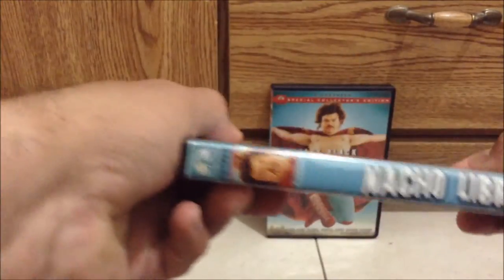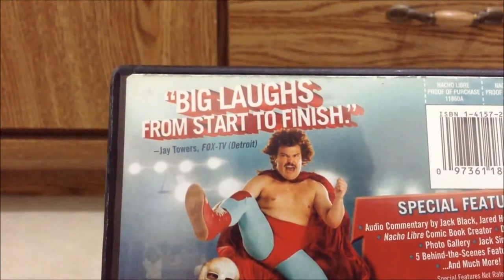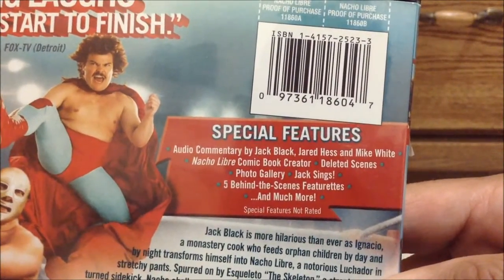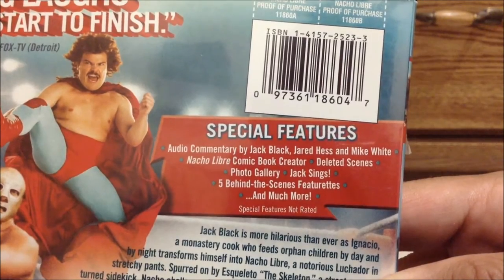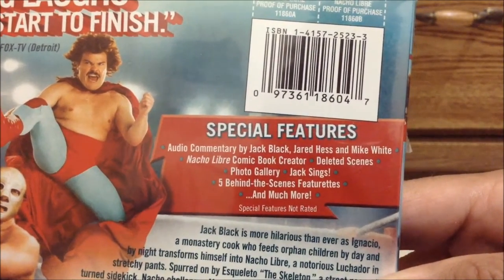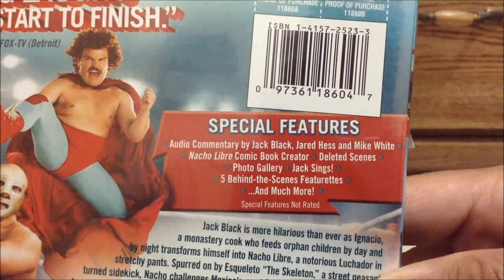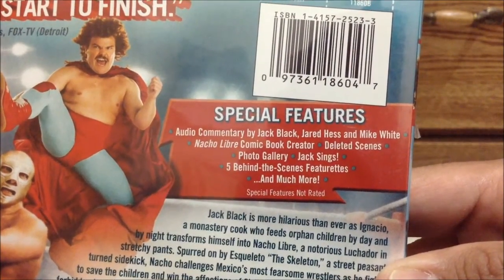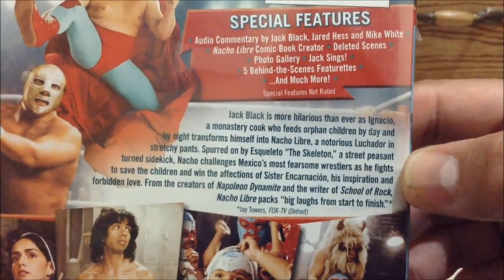Here's the front, the spine, and the back. It says big laughs from start to finish — Jay Towers of Fox TV, Detroit. The special features include audio commentary by Jack Black, Jared Hiss and Mike White, Nacho Libre comic book creator, deleted scenes, photo gallery, Jack Sings, five behind the scene features, and much more. This one has special features not included. As you can see, here are the synopsis right there.